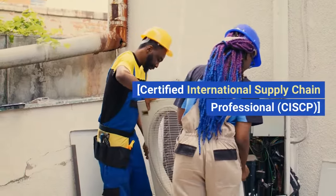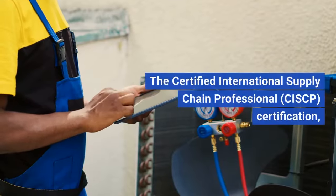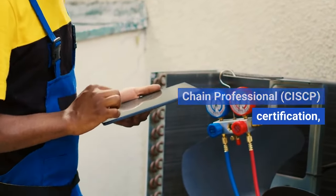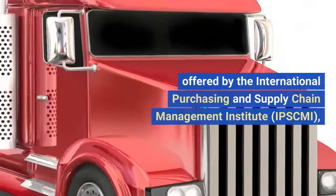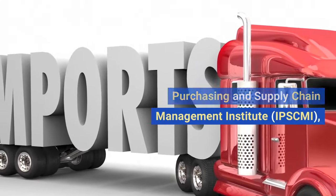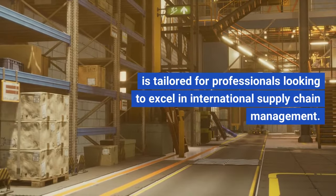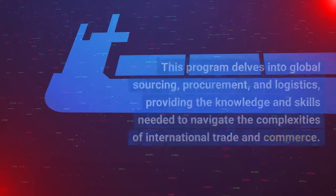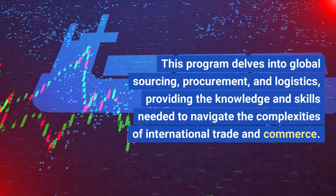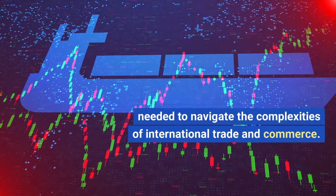Certified International Supply Chain Professional, CISCP. The CISCP certification, offered by the International Purchasing and Supply Chain Management Institute, IPSCMI, is tailored for professionals looking to excel in international supply chain management. This program delves into global sourcing, procurement, and logistics, providing the knowledge and skills needed to navigate the complexities of international trade and commerce.